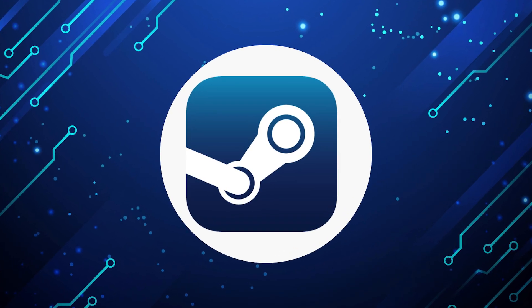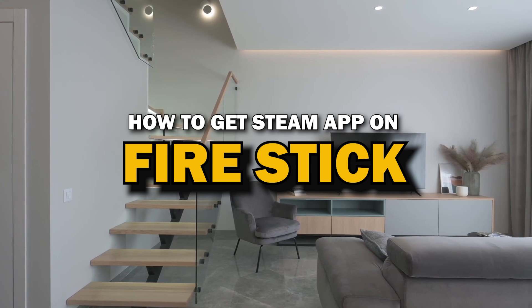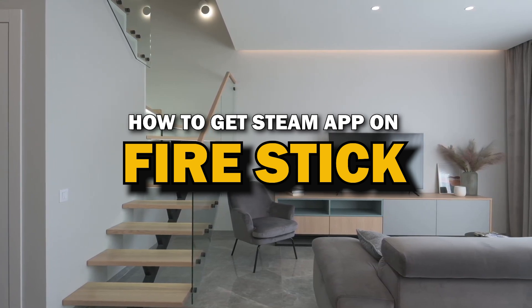Steam app is one of the most popular streaming apps out there today. In today's tech video, I'm going to show you how you can get Steam app on Fire Stick.